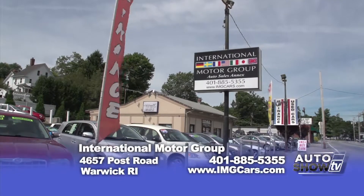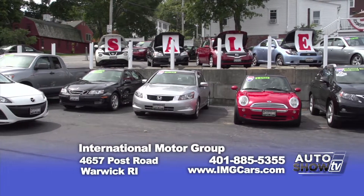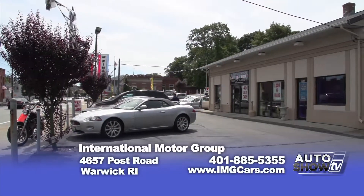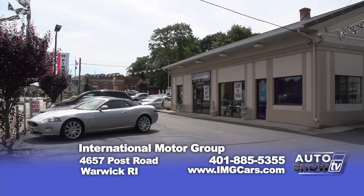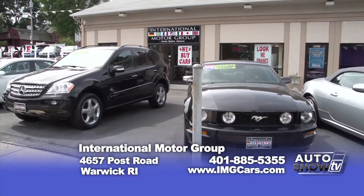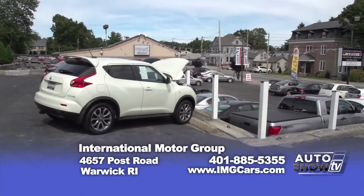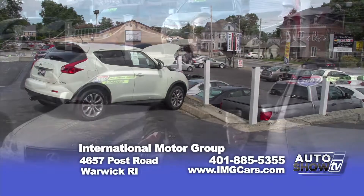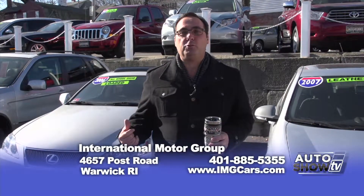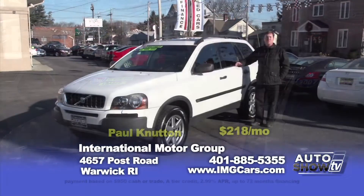Welcome to International Motor Group. While viewing our vehicles, please keep in mind the benefits you receive when purchasing here. Every car is serviced and inspected before you drive it off the lot. You receive free state inspections for life and a free oil change. Every car comes with a free vehicle history report. We register your car no matter where you live, and we even guarantee financing if you need it. It's real cold out here, so I'm going to run inside and warm up — Paul's going to show you a few cars. Come on down and warm up.